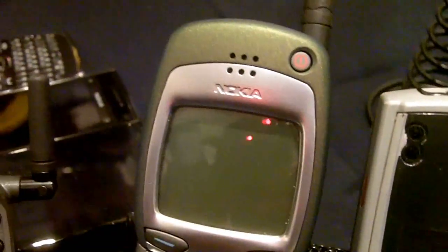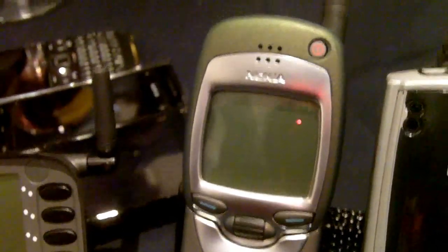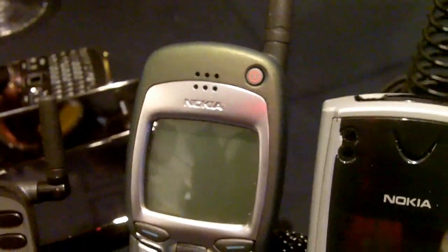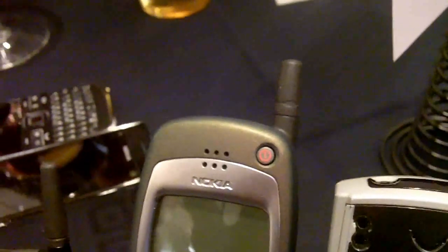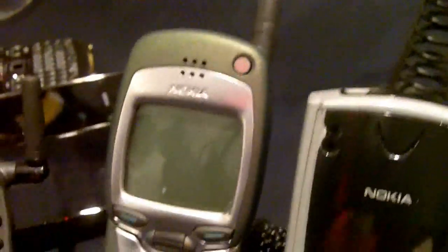Now we're going to go on to this phone. This looks more familiar. That's the Nokia 7110, which was announced in 1999. This was the world's first media phone. It ran wireless application protocol and it was dual band. This is when it really started to get exciting — the mobile internet really started to come to life in its earliest stages.